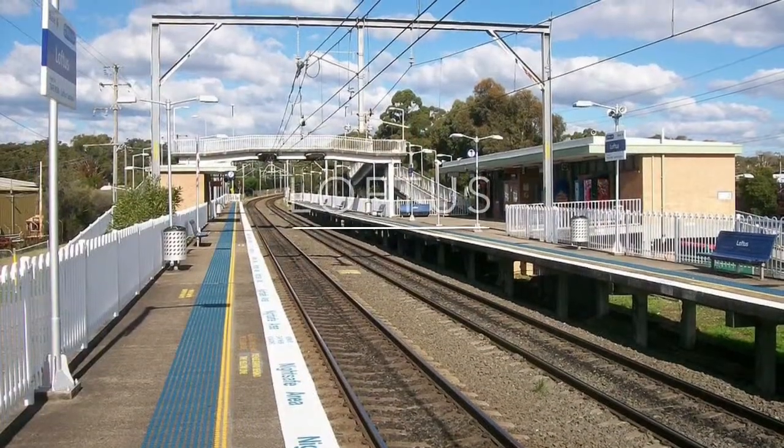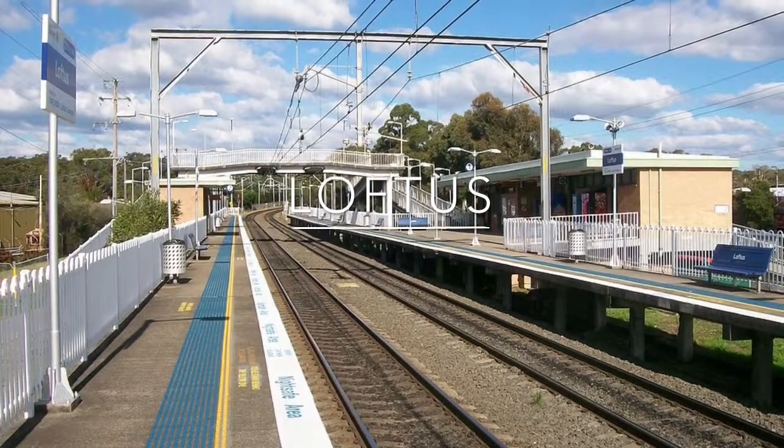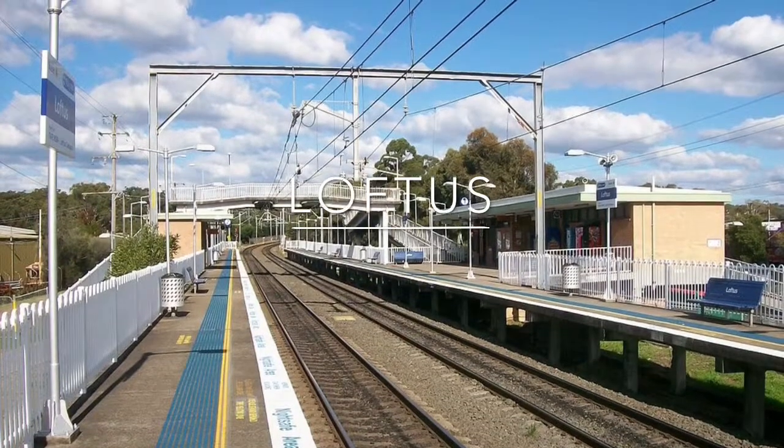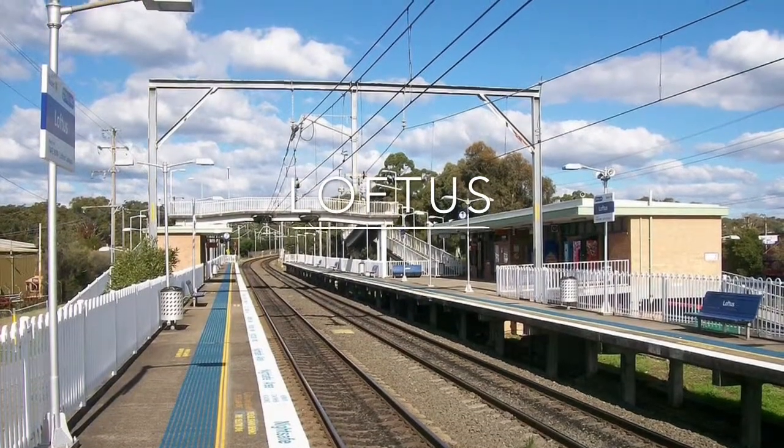Loftus Station opened in 1886, and was then moved in 1979 because of the Royal National Park Line closing. This station is mostly used by the Tramway Museum.